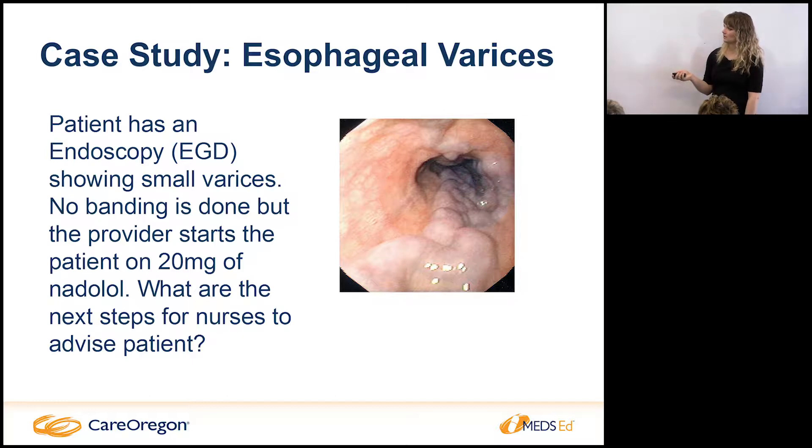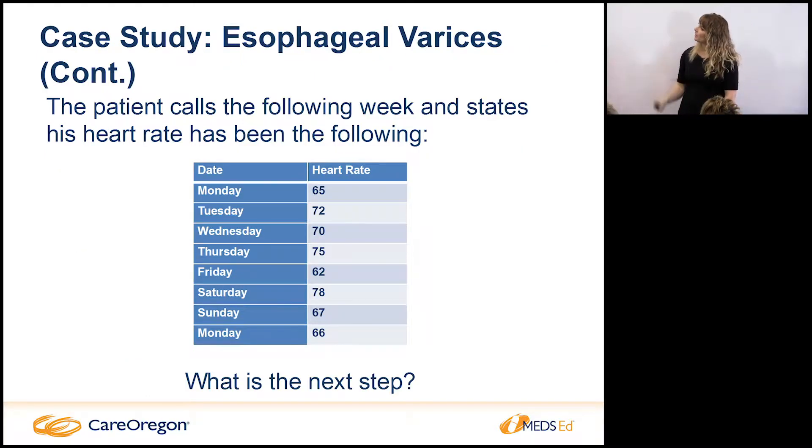We start patients on 20 mg of nadolol. When a patient calls the following week reporting their heart rates, my question is always: when did they take their heart rate? I always have patients take their resting heart rate before they even get out of bed — a true resting heart rate. I say keep a little pad of paper by your bed, measure your heart rate for a minute, then write it down. If their heart rate is in the 70s, the nadolol is not decreasing their risk for GI bleeds and we need to address the dose.